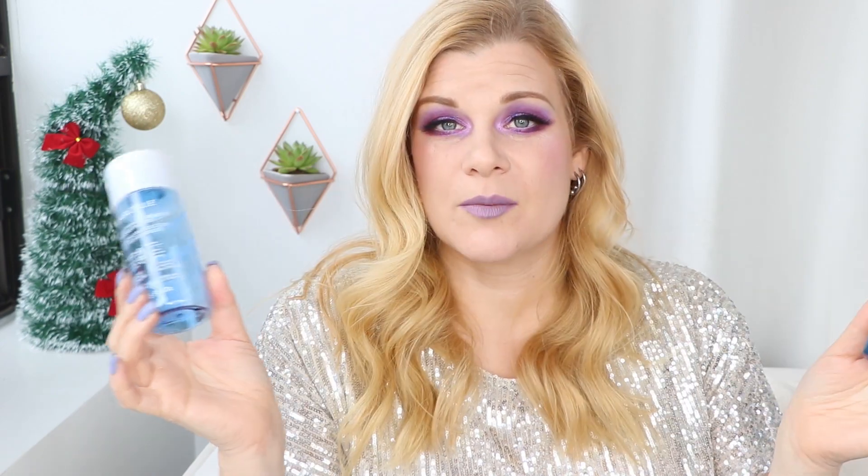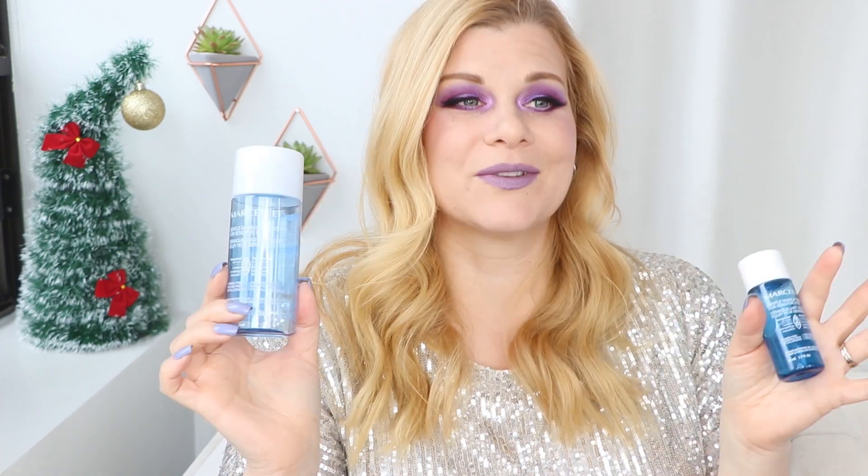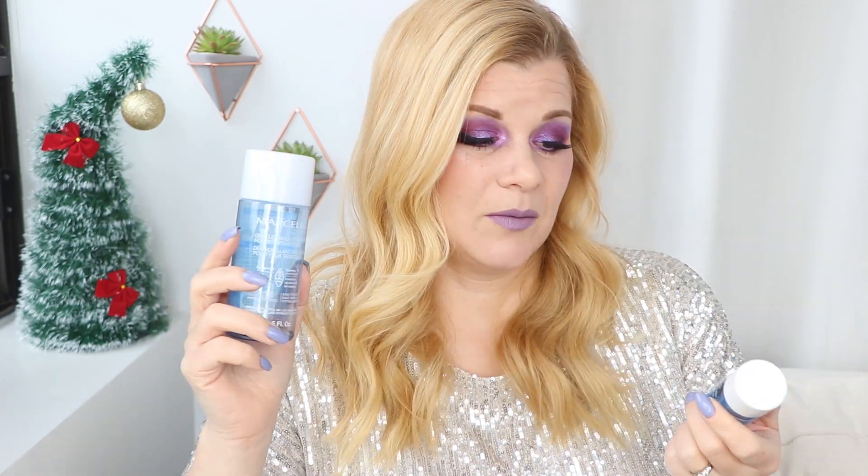But this is my favorite makeup remover. It's the only one I purchase at this point. It does the most out of everything that I've ever tried. It gets everything off of my face. And I don't use micellar waters to remove makeup, by the way. I only use those to clean up after the fact, because sometimes with an oil-based remover you're left with a little bit of an oily residue, and I like to use micellar water to cleanse that off afterwards.